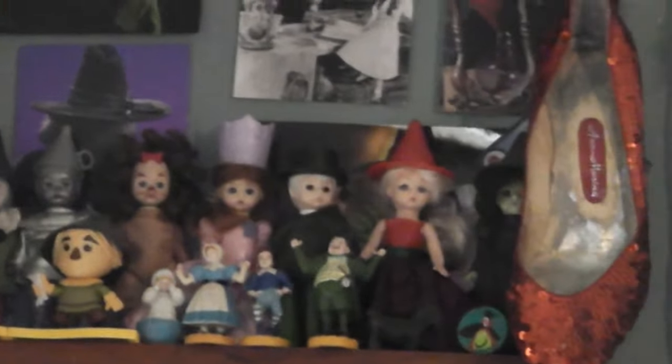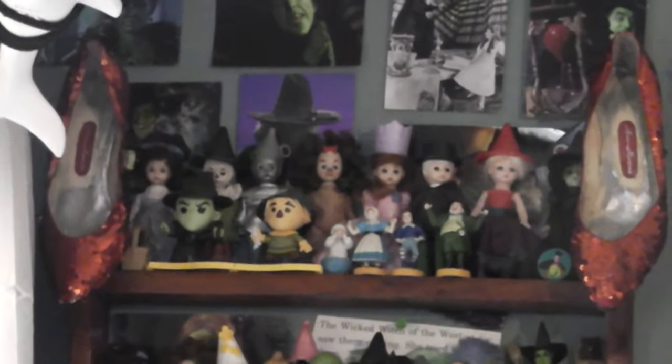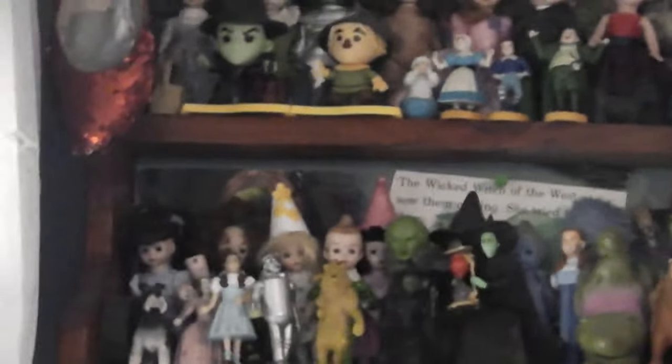If we turn around here, you can see right up there my Wizard of Oz shelf. And I'm sorry for the shaky camera. I have the Madame Alexander Happy Meal toy dolls. I got those years ago with my mom — we love Wizard of Oz. So we hunted those down. I think I have all of the first set, but there were two times they released two different sets. I don't think I have all of the second set.